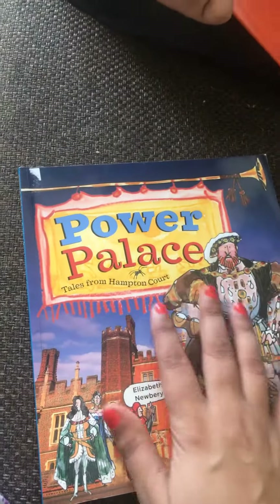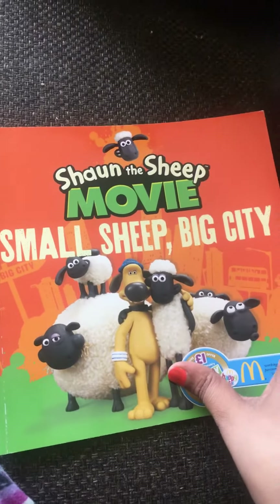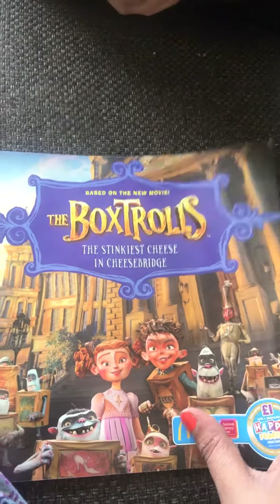It's like wow — this is a Power Palace. Just want to give Ishi some knowledge about how the palace looks and its interior and so on. Shaun the Sheep Movie — Small Sheep Big City. It's like this. The Boxtrolls, based on the movie.